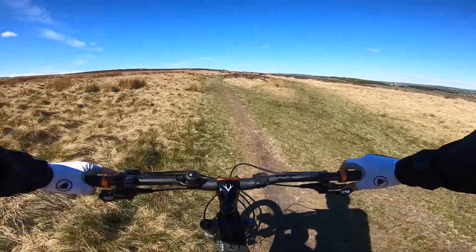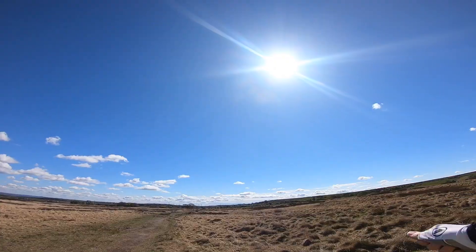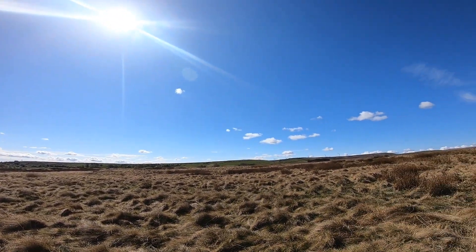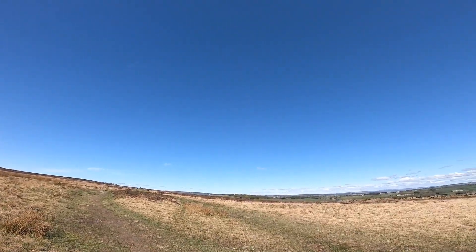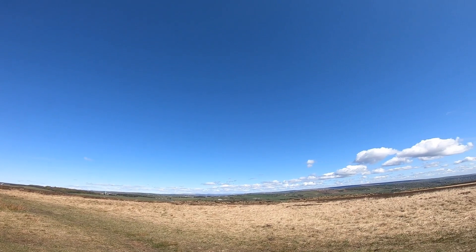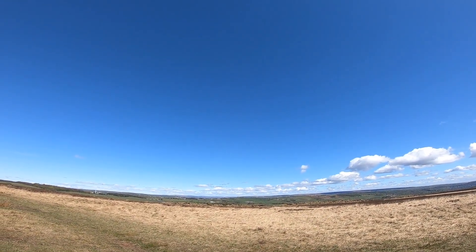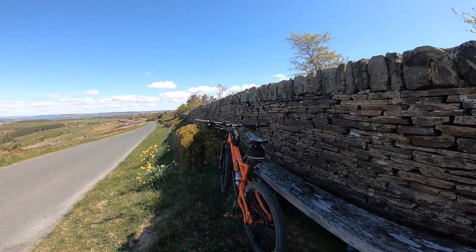I'll just stop and take in the view — quite pleasant this morning. It's a big view up here on a clear day. I wouldn't want to be up here in winter though — it's bloody grim. Quite pleasant really, high up.